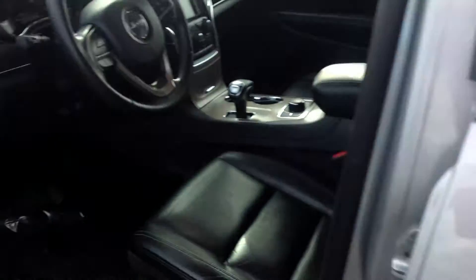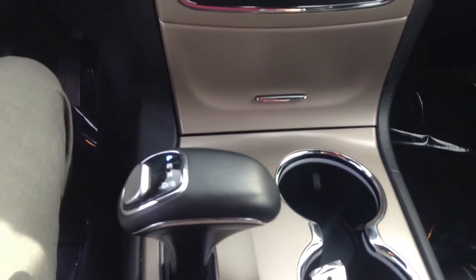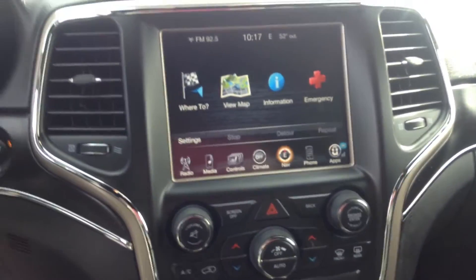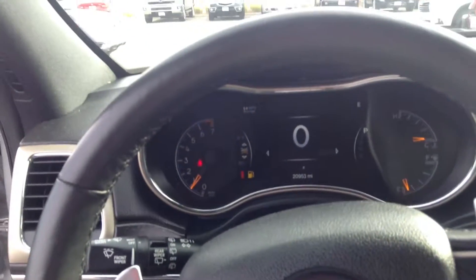We have USB and 120-volt outlets, and seat warmers there. Definitely a non-smoking vehicle. Driver's seat also in very good shape with the leather. Just showing you the controls — of course we've got a touchscreen up there, and paddle shifters. Really a good example of a Jeep Grand Cherokee Limited.